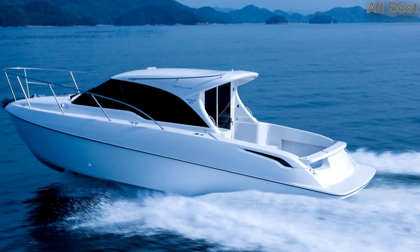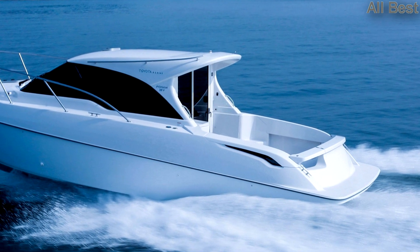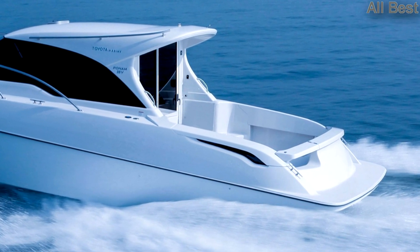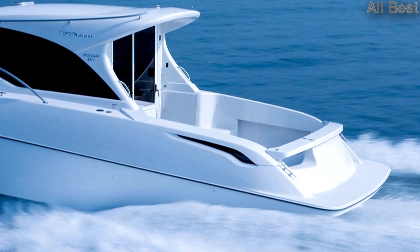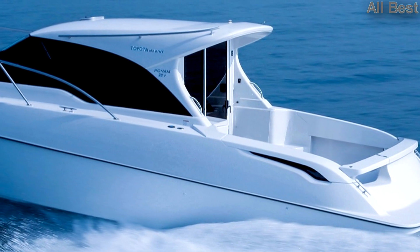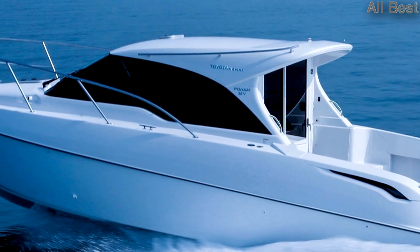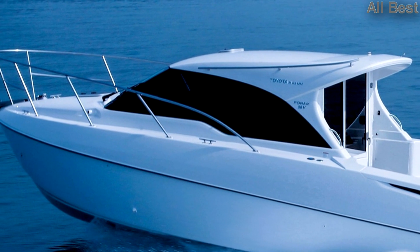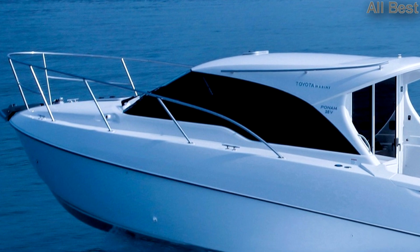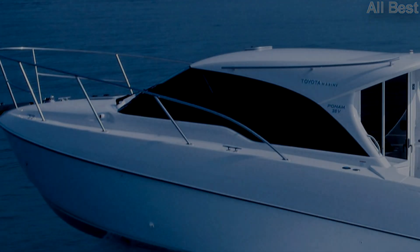If you'd prefer more power, a large enough pile of money might convince Lexus to build you another example of its one-off sport yacht concept. Displayed in Miami in January 2017, the boat features two 5.0-liter V8s, similar to the one in the RC F or LC 500. The total output of 885 horsepower, or 660 kilowatts, allowed for a top speed of 49 miles per hour, or 79 kilometers per hour.